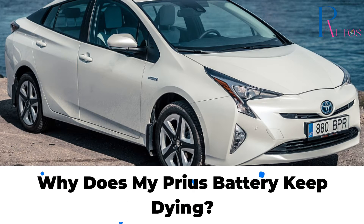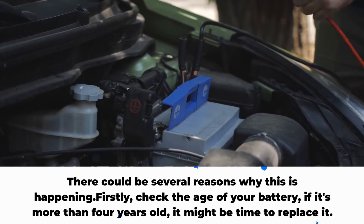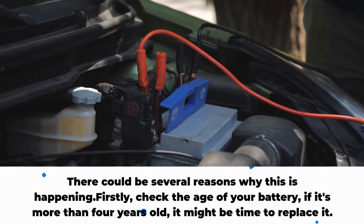Why does my Prius battery keep dying? There could be several reasons why this is happening. Firstly, check the age of your battery. If it's more than 4 years old, it might be time to replace it.